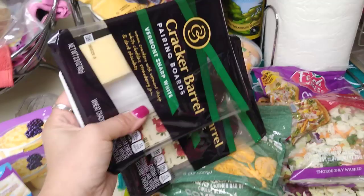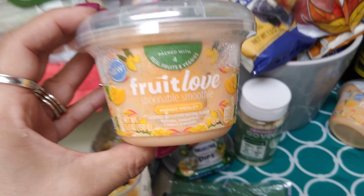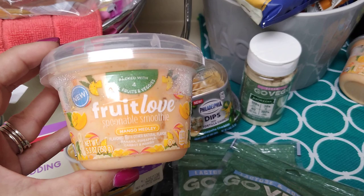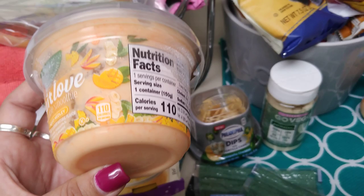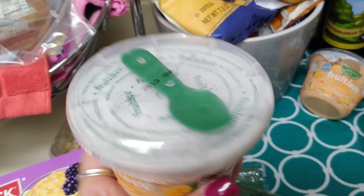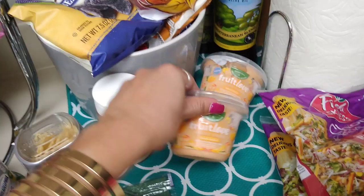I wanted to try these because, as I mentioned previously, I absolutely love mango smoothies. This says packed with four real fruits and veggies — new Fruit Love Spoonable Smoothie, Mango Medley, 5.3 ounces, only 110 calories per serving, and you get one serving. It comes with a cute little spoon. Each one was 99 cents. I found this in the refrigeration section — expiration date July 10th, 2019. I grabbed two because of the expiration date.